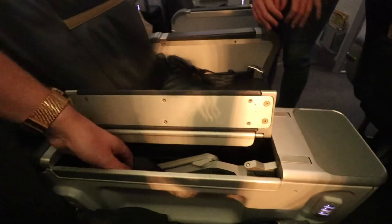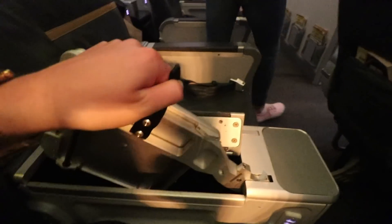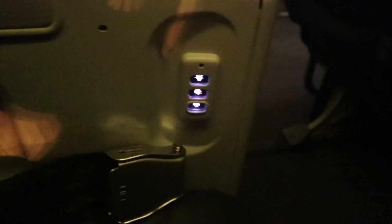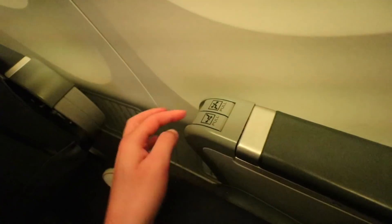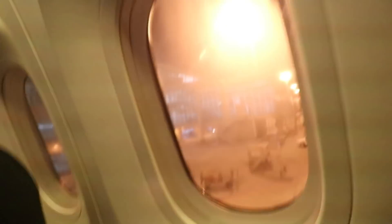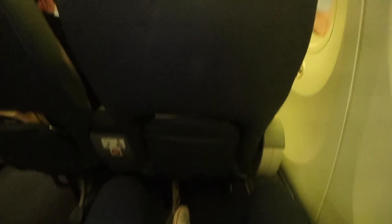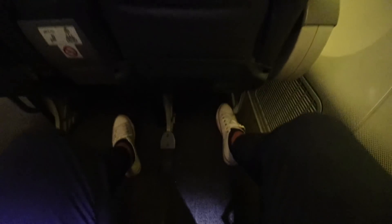To our left we have the tray table which comes up out of here, some drink storage, and a few controls — just a crew call button and light, pretty much. On this side we have the seat controls for recline and leg up, and of course the window shade controls on the 787. Here in row two we have pretty much unlimited leg room — it's super comfortable with so much room for the knees.